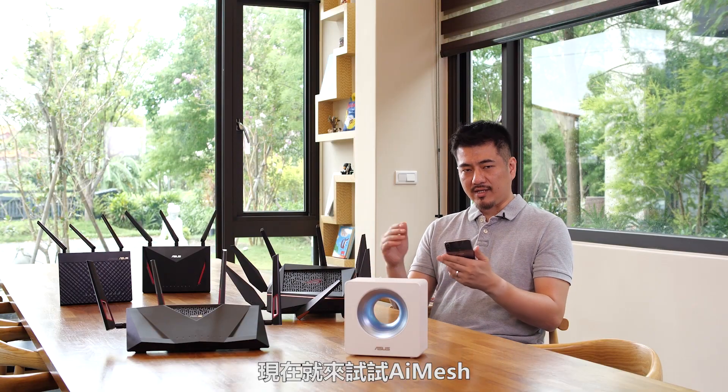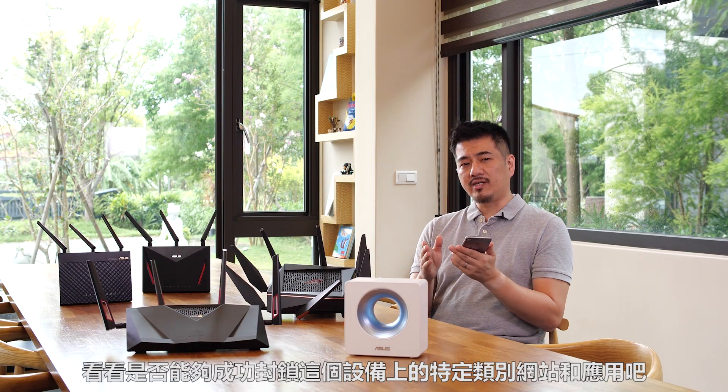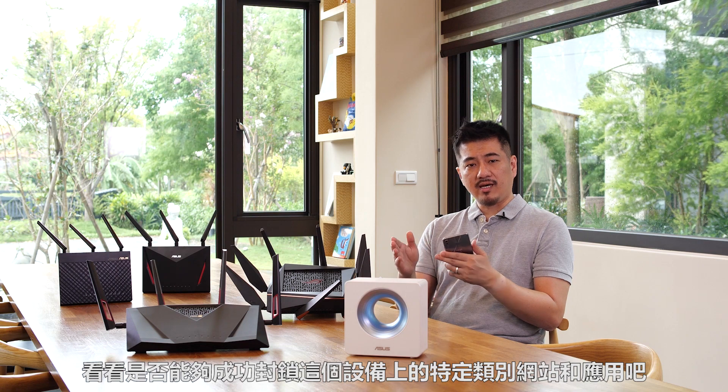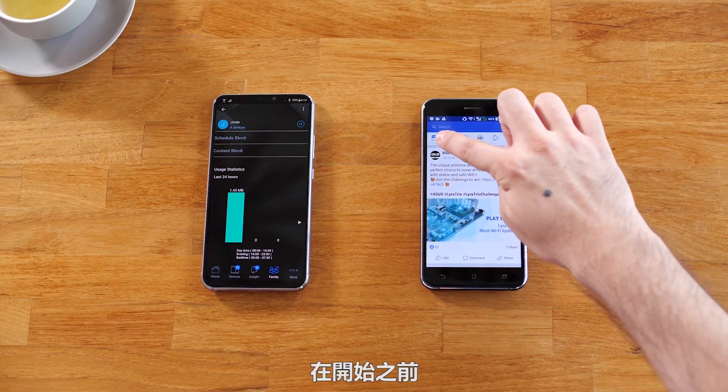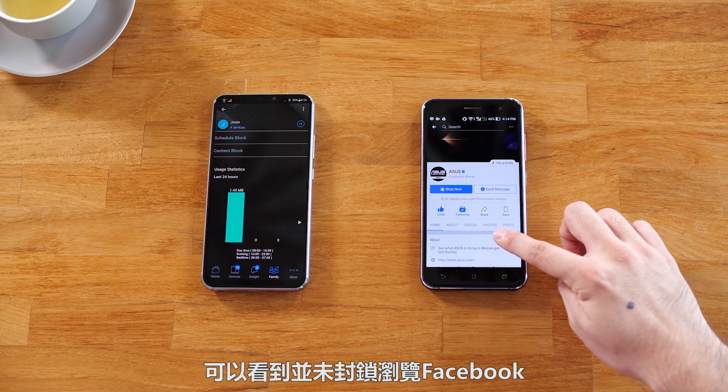Let's put AI mesh to the test and see if we can block certain categories of websites and apps on this device. Before we begin, here we see unrestricted access to Facebook.